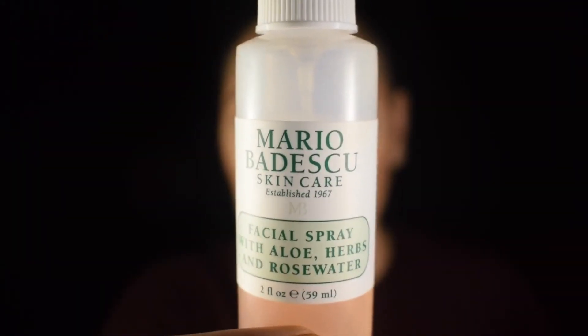What I like to do is spray the face after foundation and contouring, then take my Real Techniques sponge to really press in the product. It makes the skin look a lot more natural, and I've noticed that my foundation lasts a lot longer.